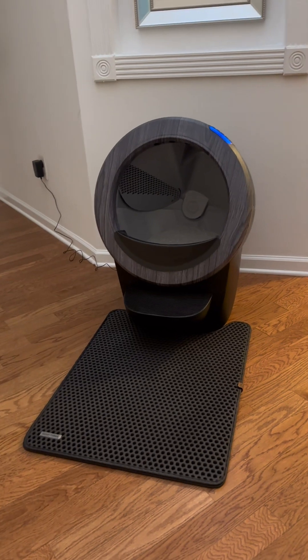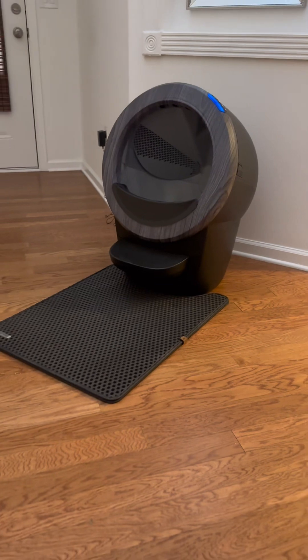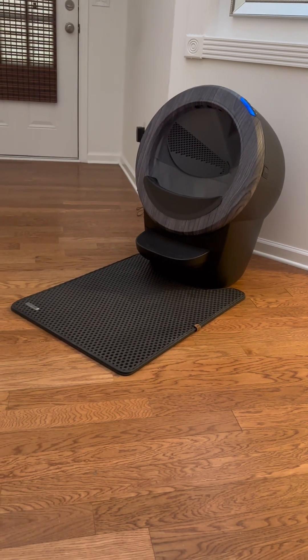Here's his old litter box, and voilà — Litter-Robot 4 in all its glory. It's nice, don't smell like anything bad.